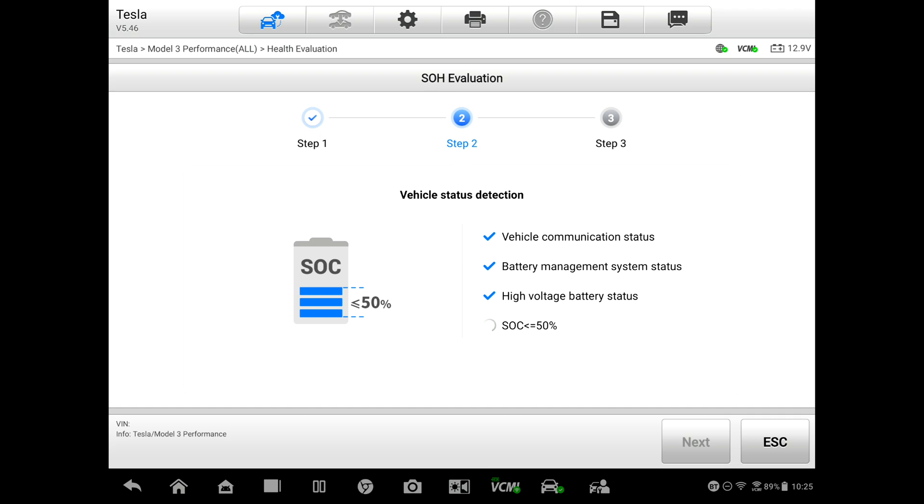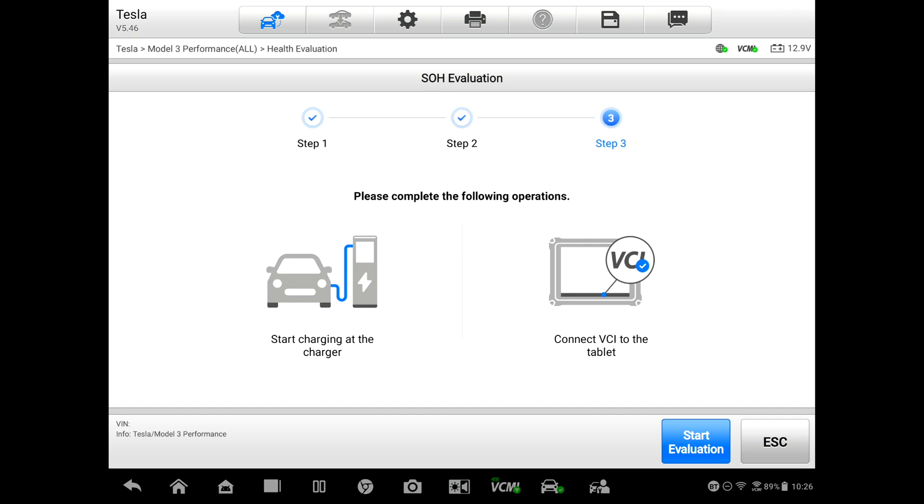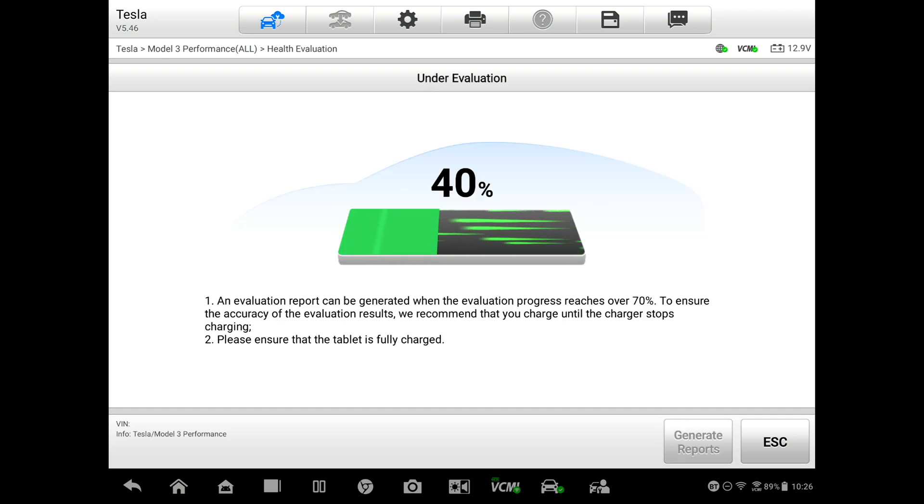It's checking to make sure our state of charge is below 50 percent, and it says it's okay, so we're going to go next. It says: please complete the following — start the charger. I'm going to open up the charge port, connect our charger, and the screen is saying that it's starting to charge. Then I'm going to hit Start Evaluation.